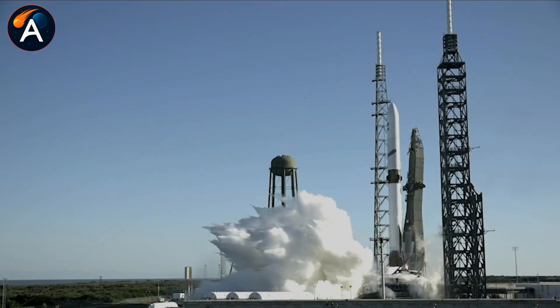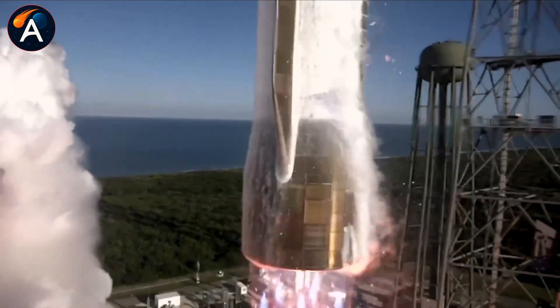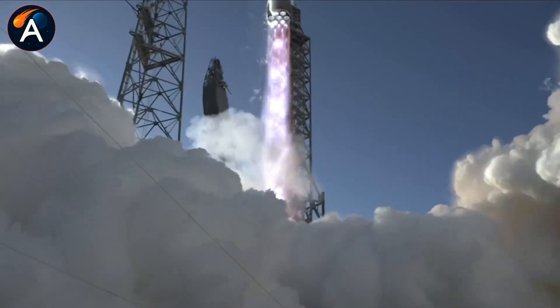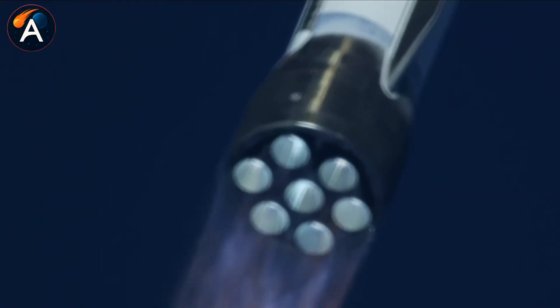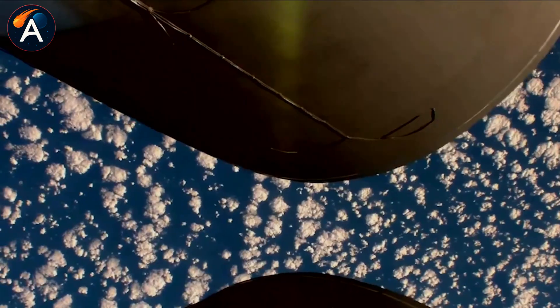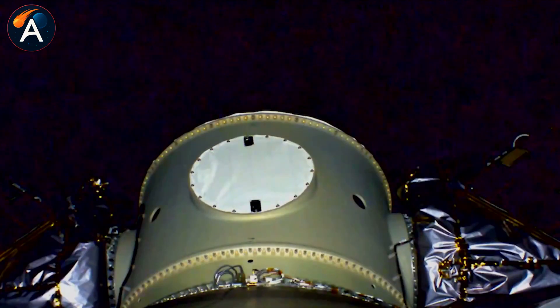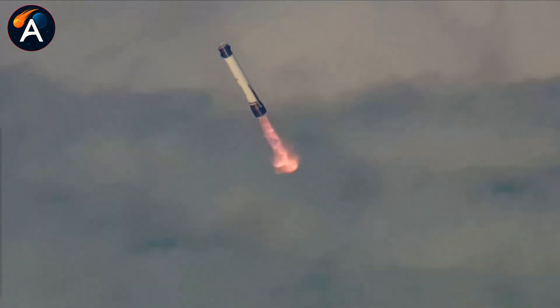Starlink needs constant replenishment. Lunar missions need reliable launch windows. National security payloads need guaranteed access to space. Here's the truth that Blue Origin's impressive announcement can't hide: two successful flights, incredible engineering achievements, engines that outperform Raptor 3 on paper, a roadmap that promises 70 tons to orbit — but while they're planning their third mission, SpaceX is preparing for launch number 150 of the year. The gap isn't closing. It's widening. Not failure, not bad engineering — something potentially worse: success that arrives too slowly in a race that's already been won by someone else.